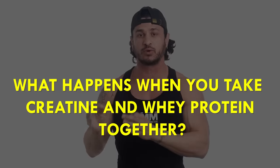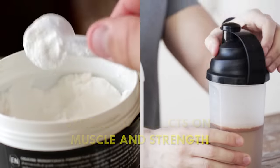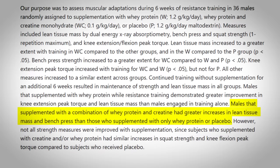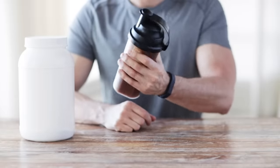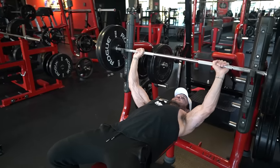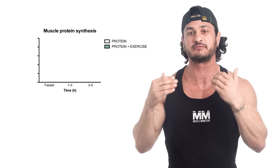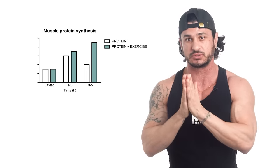When taken together, creatine and whey protein can provide a synergistic effect on muscle growth and strength. One study showed that combining creatine and whey protein resulted in greater increases in lean tissue mass and bench press than those who supplemented with only whey protein or placebo. Indirectly, during a workout creatine helps you lift heavier and with more volume, providing a greater growth stimulus — but also greater muscle stress and damage. Whey, being fast-digesting, quickly attenuates muscle breakdown while simultaneously jump-starting muscle protein synthesis.